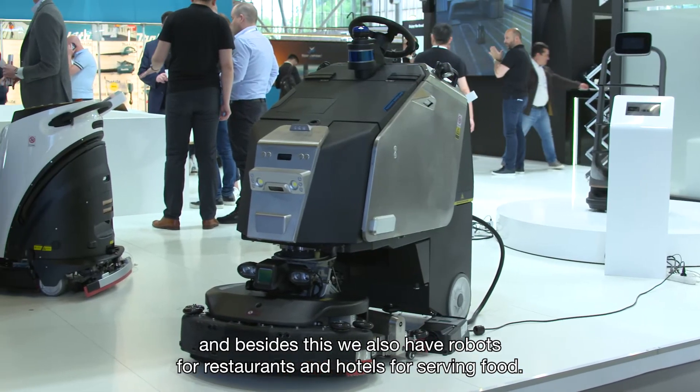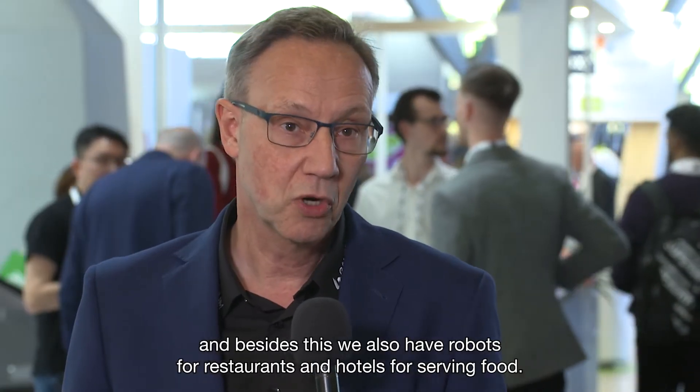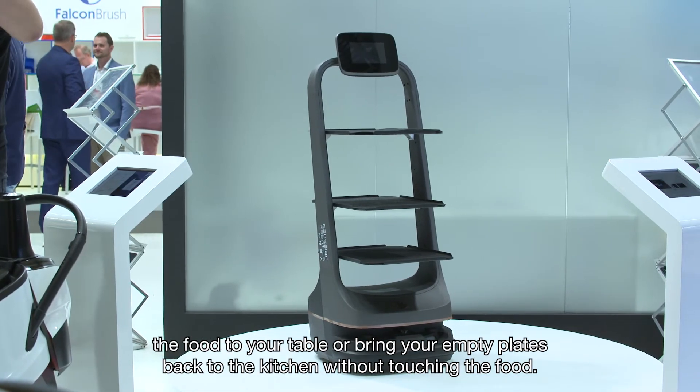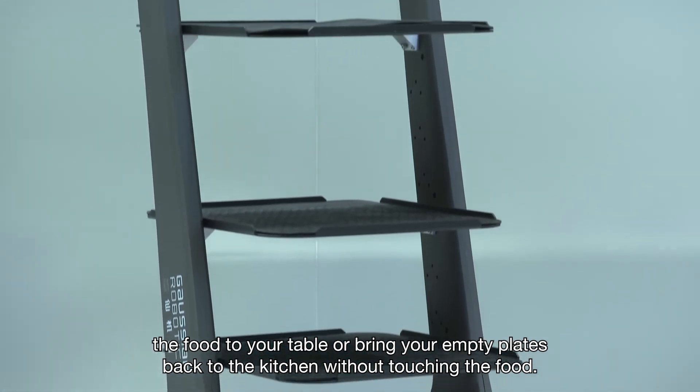And beside this, we also have robots in restaurants and hotels for serving food. It's a delivery robot we call the X1 Pro — a very sophisticated robot that can deliver food to your table or bring your empty plates back to the kitchen without touching the food.